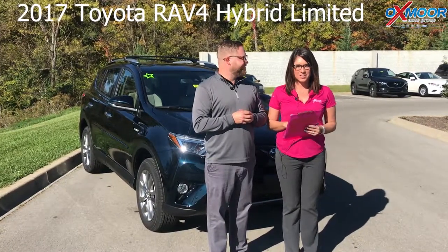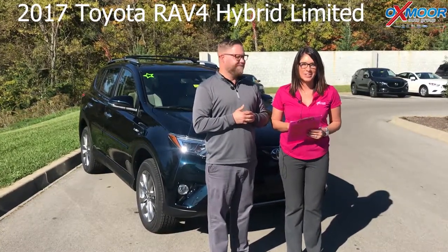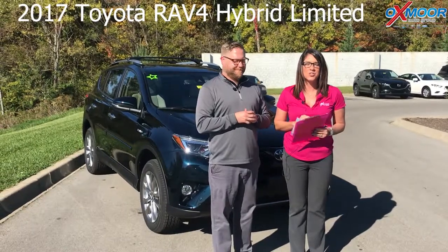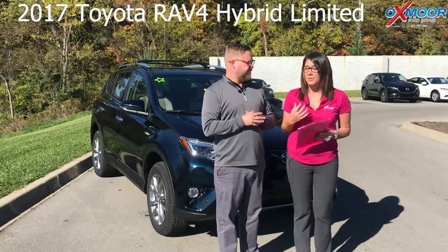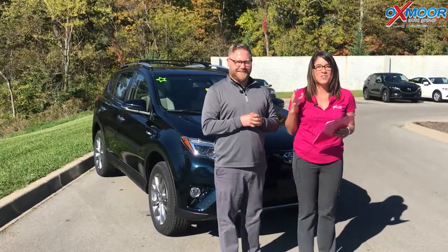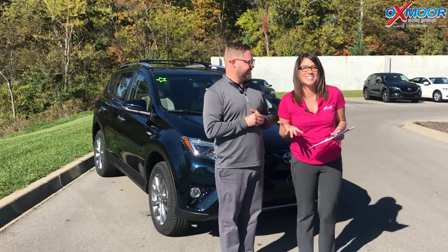Hello everyone, this is Gabrielle with Oxmore Auto Group. We're here at Oxmore Toyota today and today we're going to talk about a 2017 Toyota RAV4. Now this is a hybrid limited. I'm going to have Chuck Schumann go over a few key features on this vehicle.